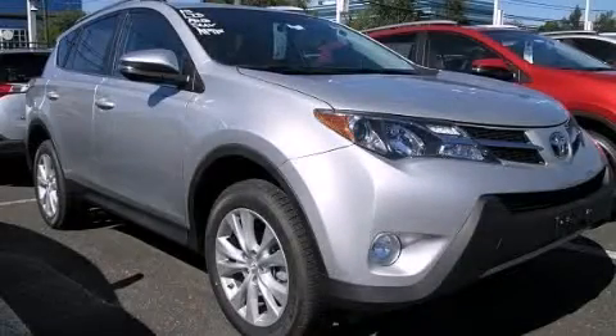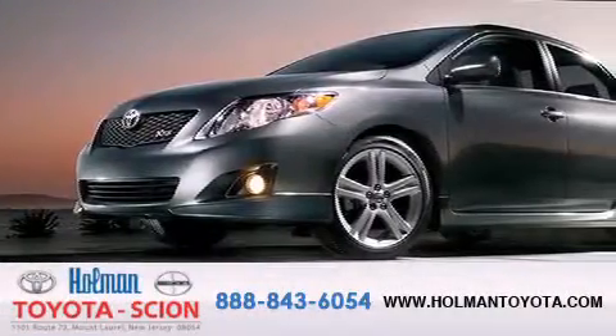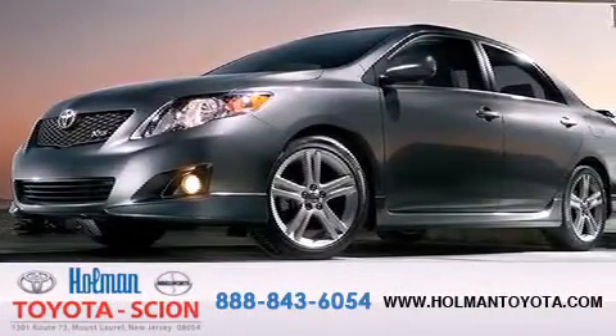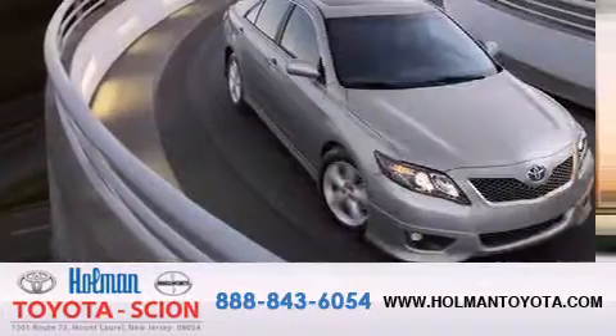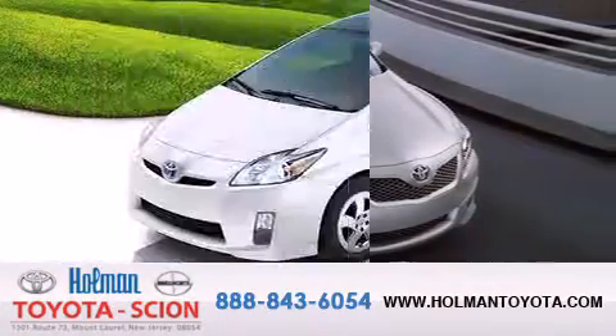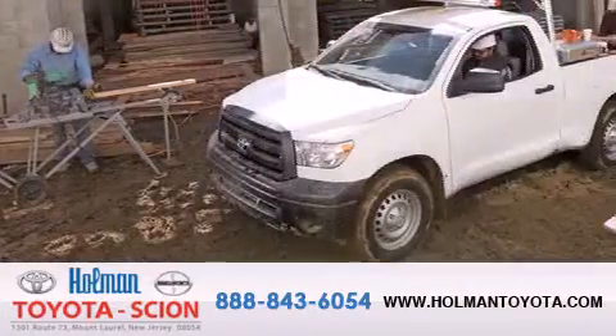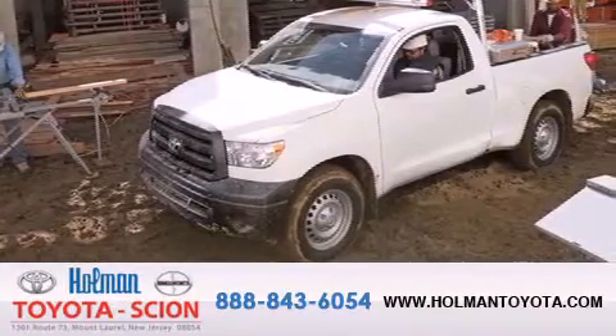Stop by today and test-drive this automobile for yourself. Holman Toyota Scion is pleased to offer the pre-owned 3-day guarantee. Backed by over 87 years of family-owned traditions, we are committed to making your buying and ownership experience all about you, our customer. Come in and find out for yourself today why Holman means a great deal.